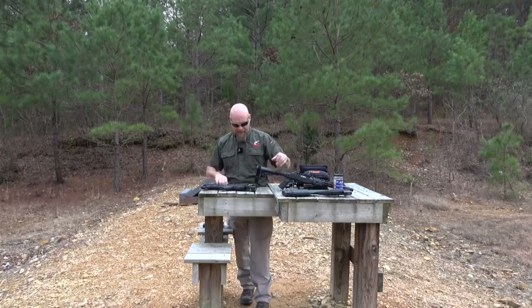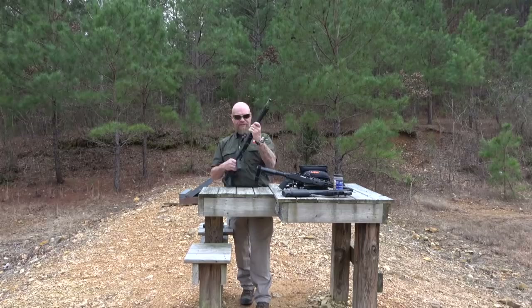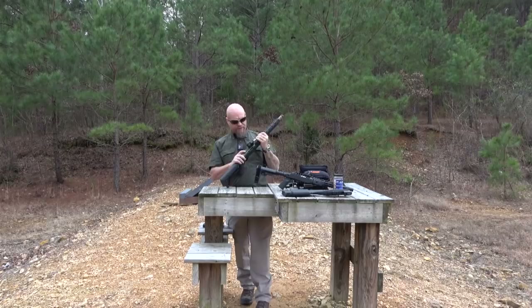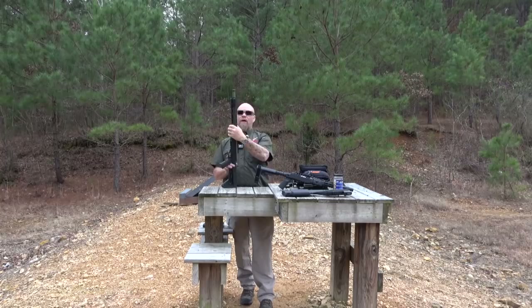The Midwest Industries stuff is just really nice. I know it's aluminum, but it's light and handy. This is a factory Ruger color — kind of a pea green — and I've put the Midwest top rail on these, and it's ready to go.